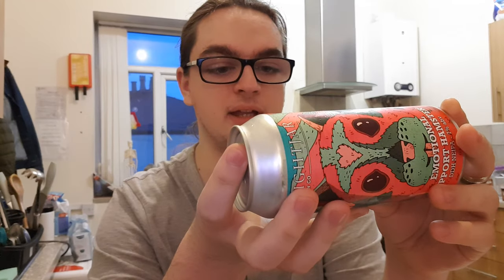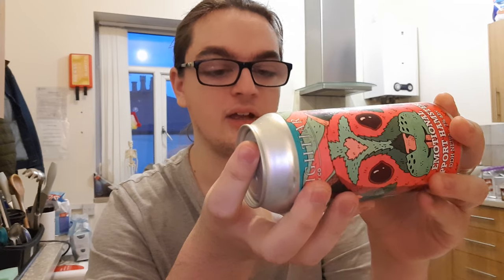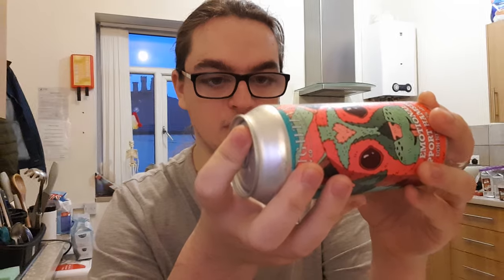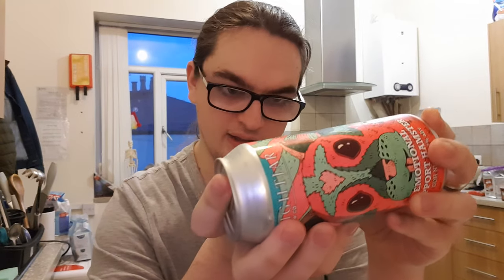It says juicy, soft and pillowy New England IPA exploding with ripe tropical flavors. Double dry hopped with copious amounts of Amarillo, Citra and Simcoe hops. Life is so much better with an Emotional Support Hamster — and then it says unfined and unfiltered with a natural haze.